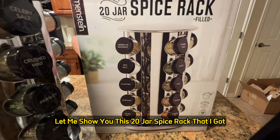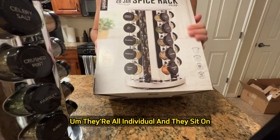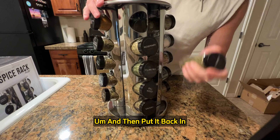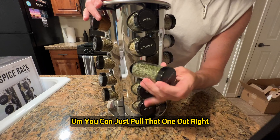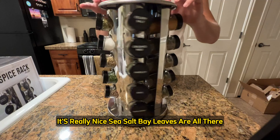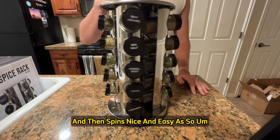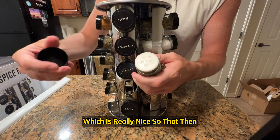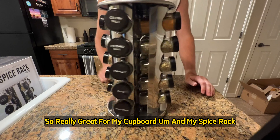Let me show you this 20-jar spice rack. It comes in a box, and each jar is individual. I really like it because it spins easily, and if you need one you can pull it out and put it back in — it pushes in really nicely. It comes with 20 jars. The reason I like it so much is because it's silver. It sits right in my pantry and spins nice and easy. It's sturdy and won't fall. The jars come sealed so stuff doesn't fall out; you just put the cap back on, tighten it up, and put it back. Really great for my cupboard.